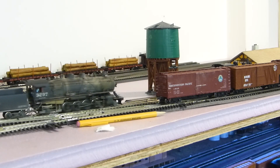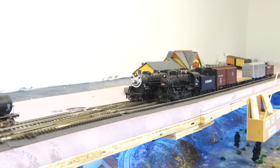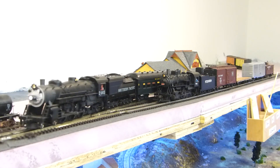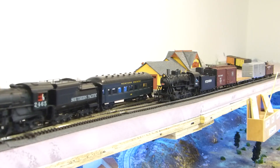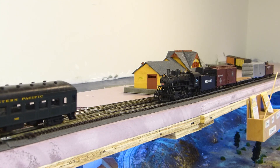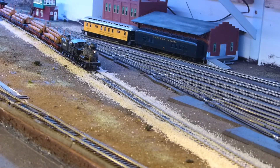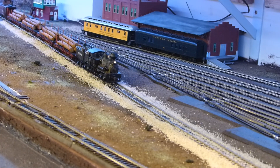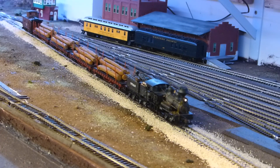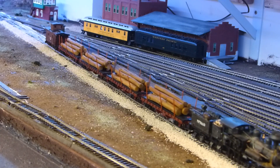I'll eventually add proper depots in Bodega Bay and Jenner, as well as some company houses and a scenic backdrop in Jenner to hide the staging yard. As far as the Coast Guard station at Bodega Bay, it will be scratch built, most likely using styrene. As you can see, there's still plenty of scenery left to do. However, the main focus now that the track is in is making sure the railroad operates smoothly. That's about it for introducing the Stinson Point Reyes and Bodega. Stay tuned for the operations video, plus more on the Model Railroad Operations YouTube channel.